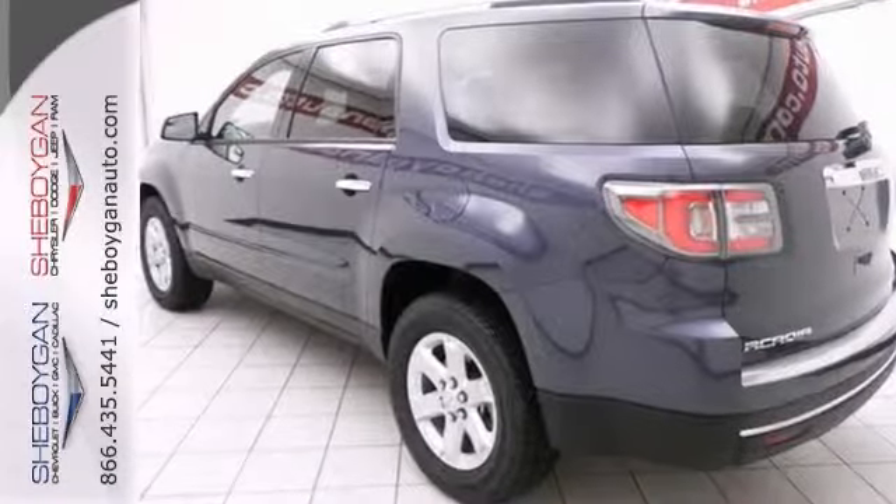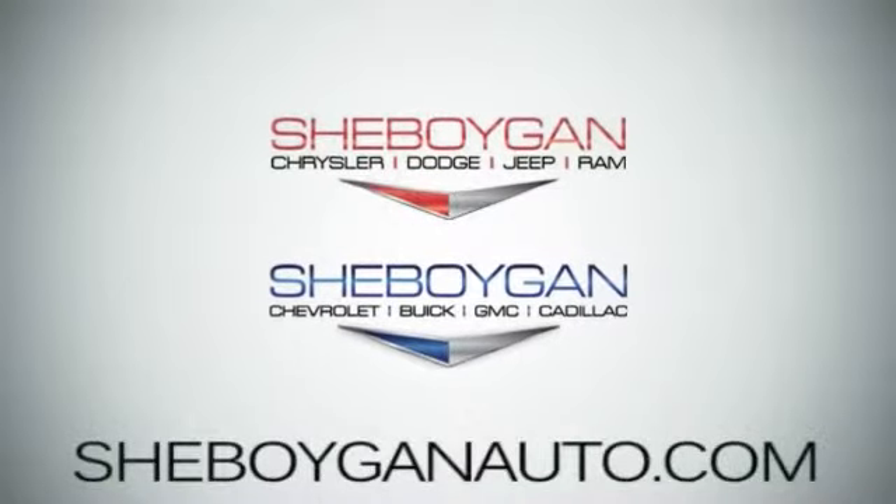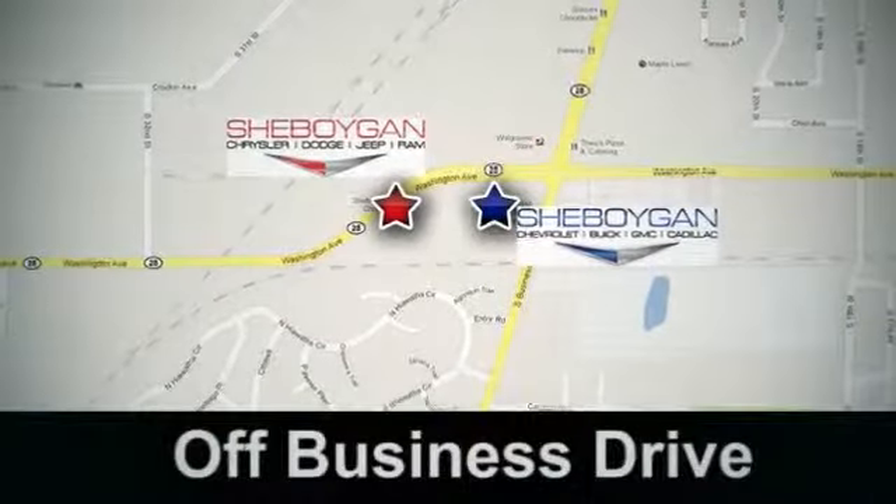Stop by and come see us today. Sheboygan Auto — eight brands in one location, off Business Drive in Sheboygan, Wisconsin.